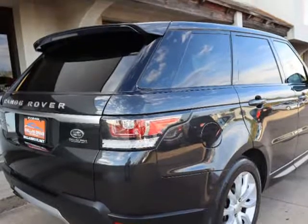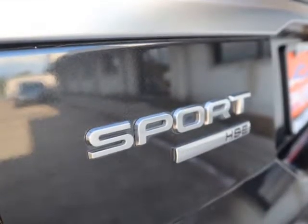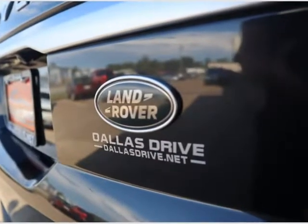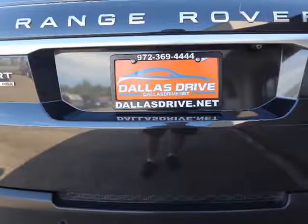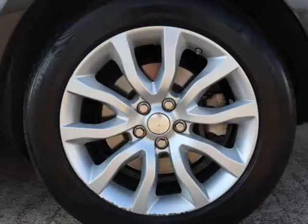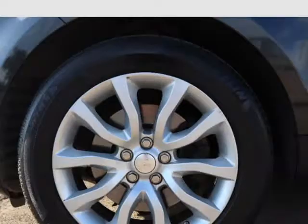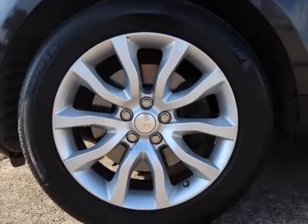Panoramic Sunroof, Perforated Leather Upholstery, Adaptive Headlights with Automatic High Beam Control, Front Console Cooler Compartment, Power Liftgate, 19-Speaker Meridian Sound System with Satellite and HD Radio, Backup Camera with Parking Sensors, Bluetooth Aux Connectivity, Keyless Go Push Start. Visit us at dallasdrive.net.